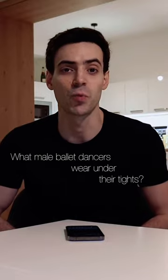What do male ballet dancers wear under their tights? This is a dance belt — this is the front part and this is the back part.